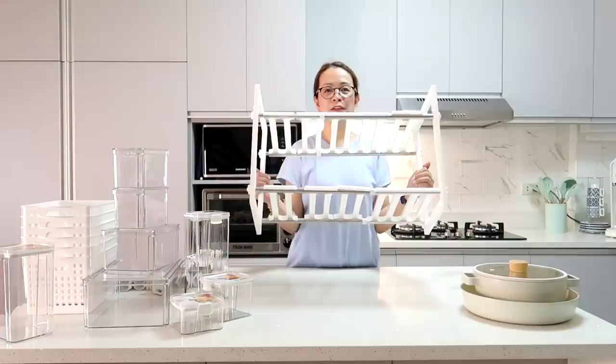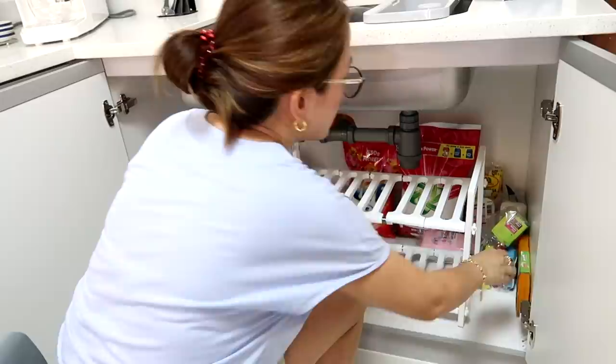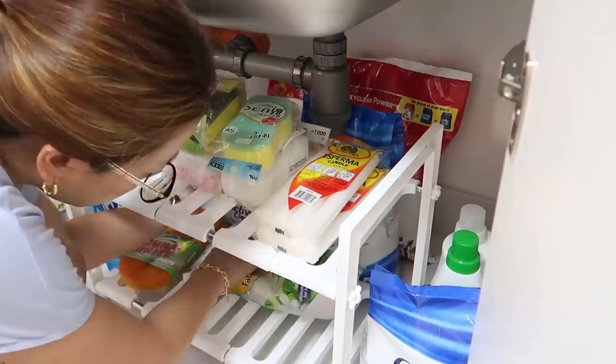I also have an under-sink organizer. I'll put it near the laundry area so I can place things on top of it. And we also have candles for when there's a brownout — Mommy Heidi has lots of stock!